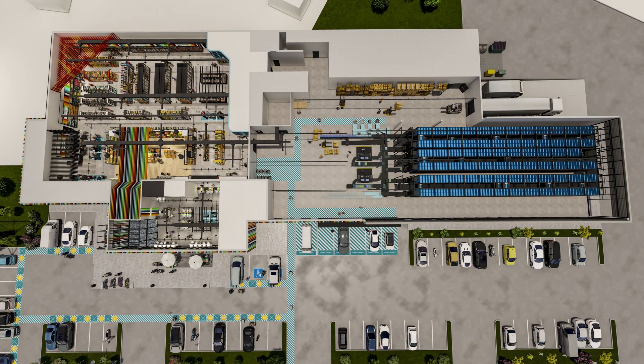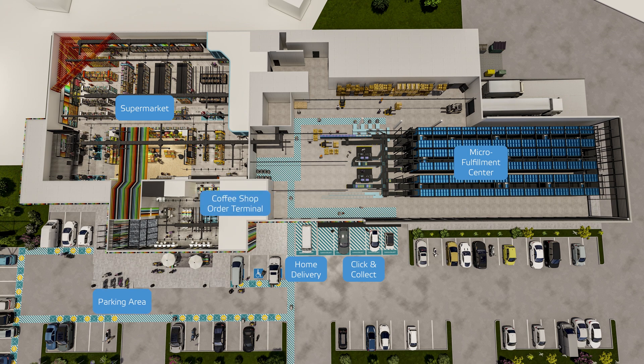Vonzel's micro fulfillment center is a clever combination of supermarket and automated warehouse. Be it a normal shop, click and collect, or home delivery, everything is available here from a single source.